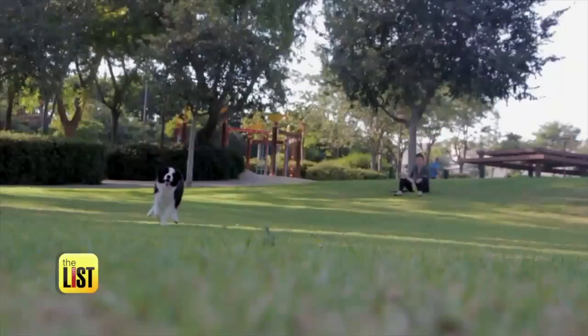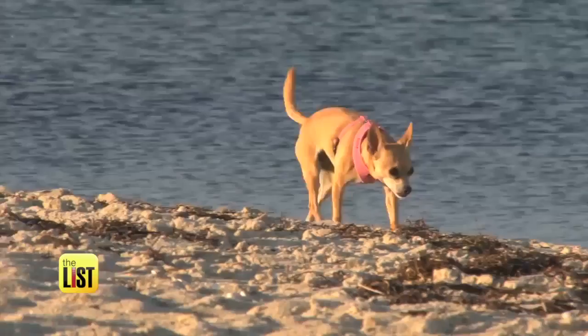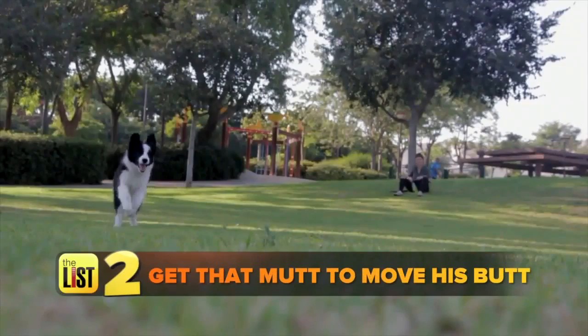Next, get that mutt to move his butt. Small dogs need about 30 minutes of walking a day, and big dogs need just over an hour.